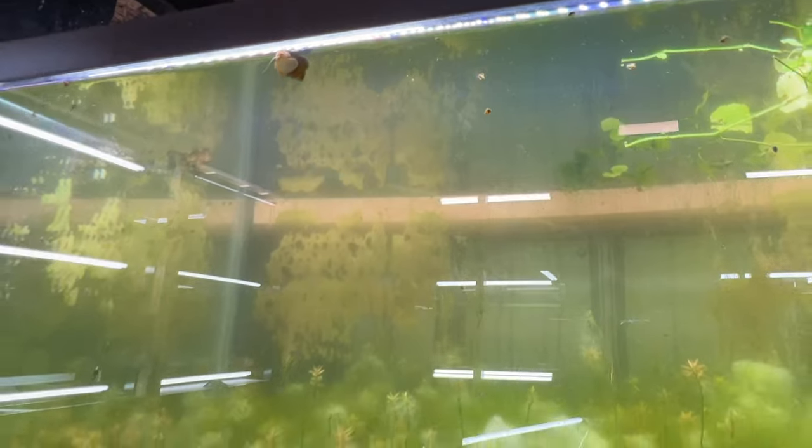That's food for the fry in here — you can see a bunch of fry, once again Glossolepis maculosis fry. If I were to do water changes, that wouldn't build up, so for me that stuff is great.